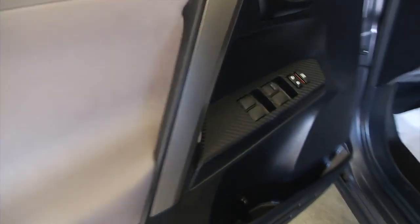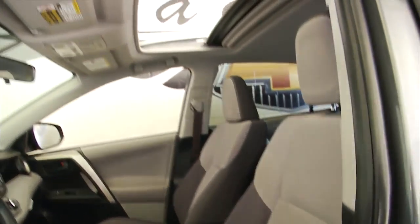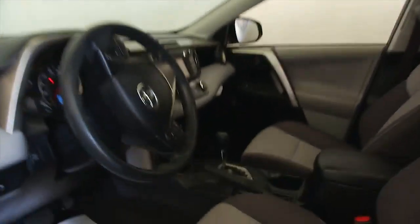Let's take a look up front. Power windows, power locks, manual seat adjustments, power sunroof. We'll hop in and start it up.